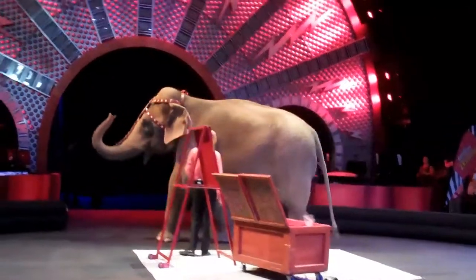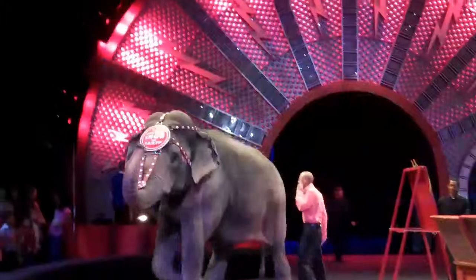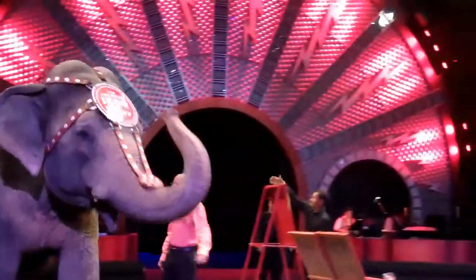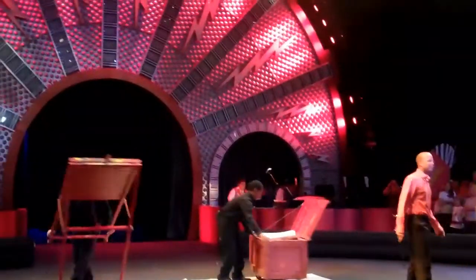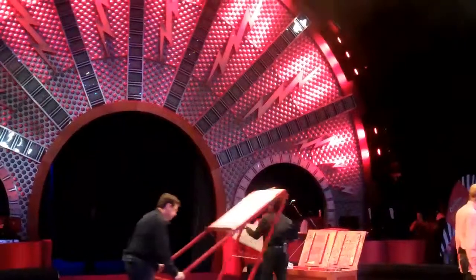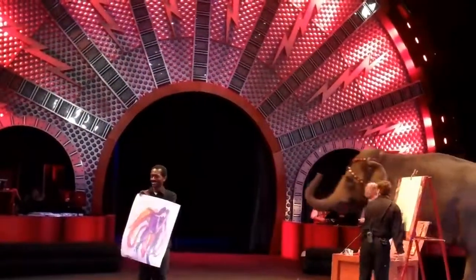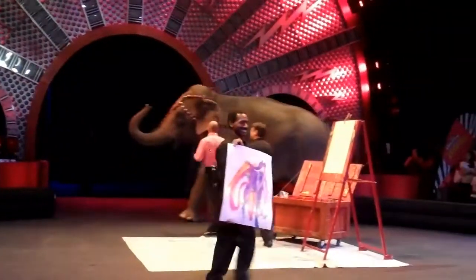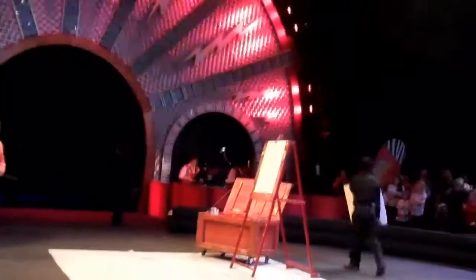Now, if you guys look closely at the tip of Asia's trunk, you'll notice she has a little itty-bitty finger. She can use that finger to pick up objects as small as Skittles, M&M's, even a dime off the ground, or in this case, a paintbrush to paint a beautiful picture. Also, elephants have over 150,000 muscles in their trunk. Asia can pick up a raw egg without even breaking it, or possibly even a tree right out of the ground from its roots.